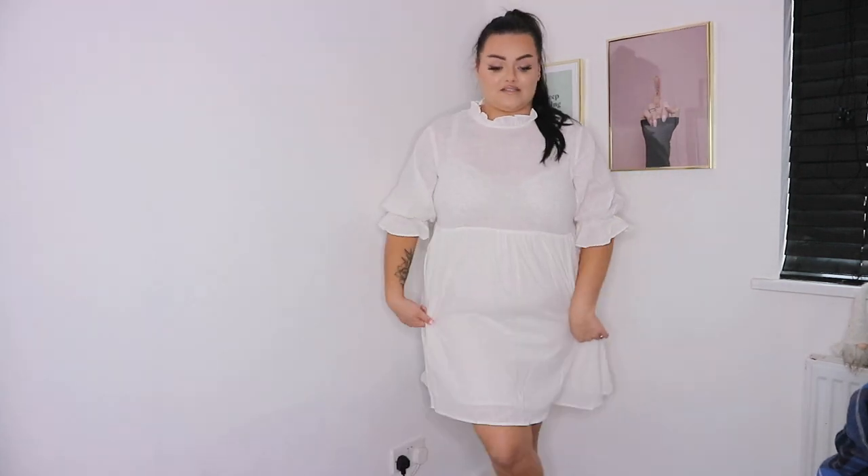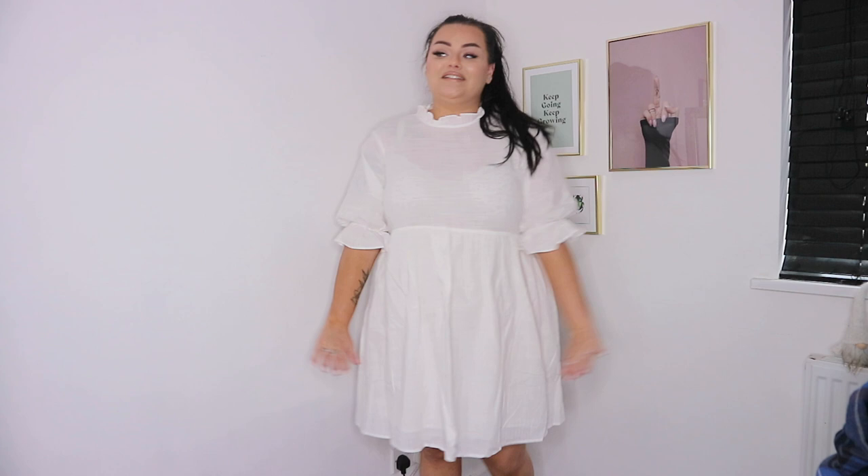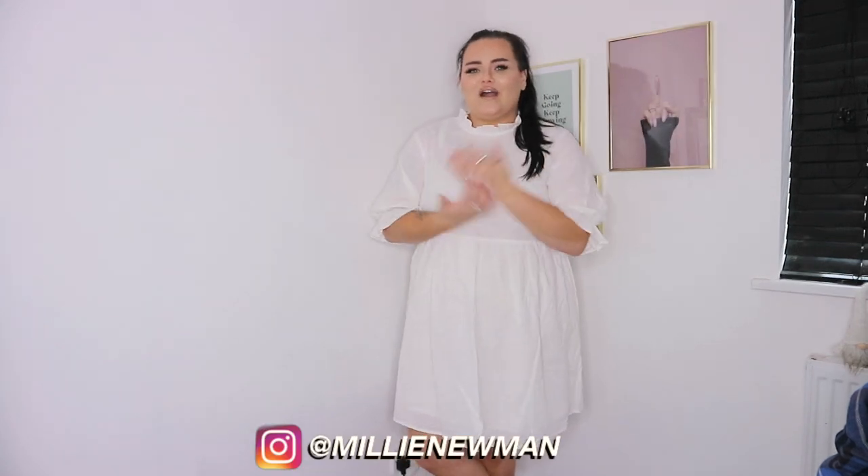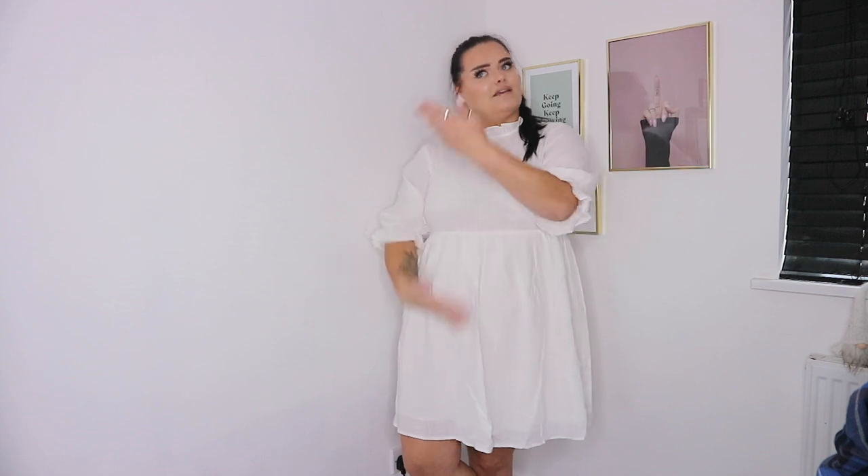That's the end of the haul! I hope you enjoyed it. If you did, don't forget to smash a thumbs up. I have a discount code with SHEIN — it's MIDI15, always linked below — use it to get money off at checkout. Let me know what your favourite piece from this haul is and what your style is. I'll see you very soon for another video. Bye guys!